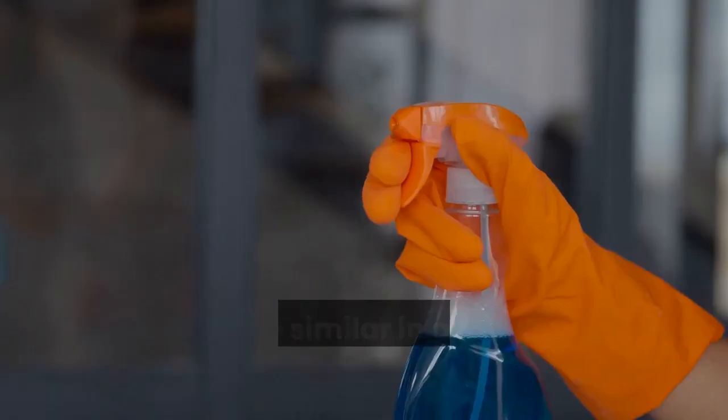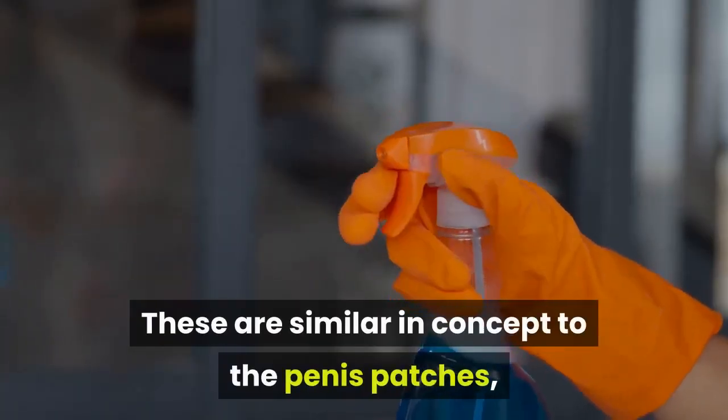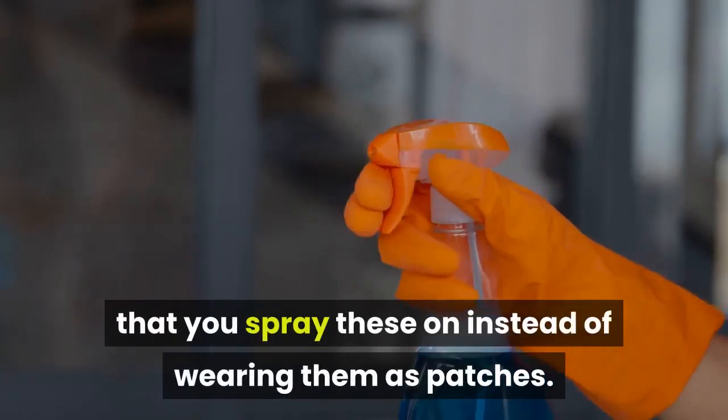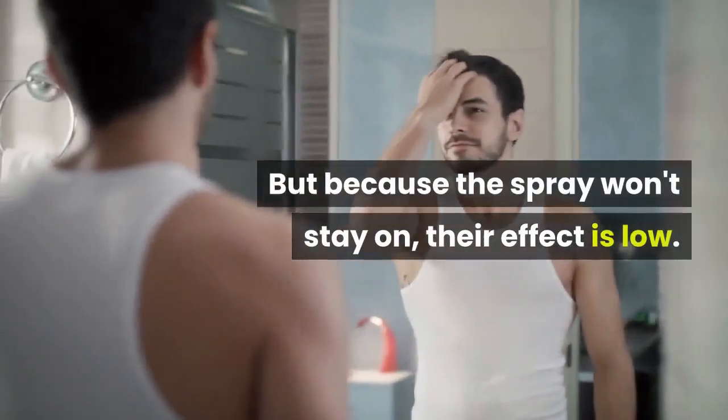Penis sprays. These are similar in concept to the penis patches, with the only difference that you spray these on instead of wearing them as patches.